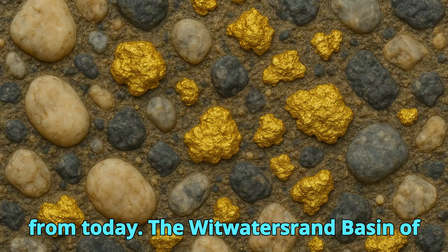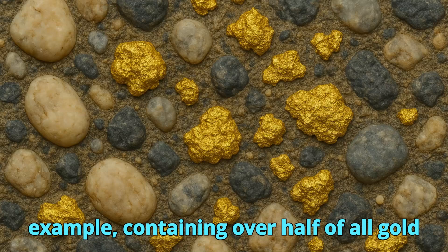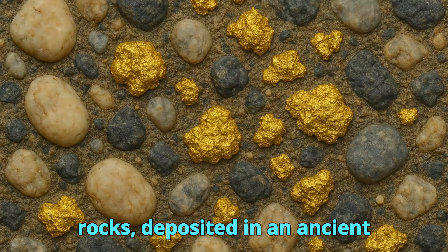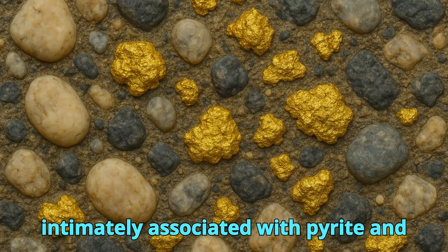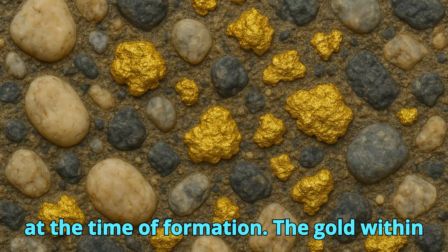The Witwatersrand Basin of South Africa is the most prolific example, containing over half of all gold ever mined in human history. These rocks, deposited in an ancient fluvial deltaic system, contain gold intimately associated with pyrite and uraninite, reflecting low-oxygen conditions at the time of formation.